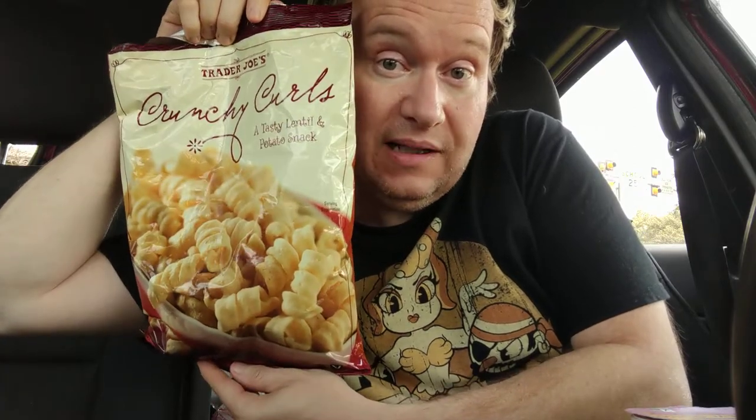Hello, welcome to my channel. Today we're going to review this from Trader Joe's. What is this? It's crunchy curls, a tasty lentil potato snack.